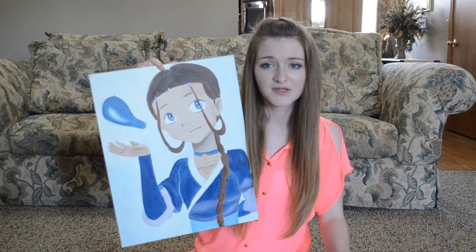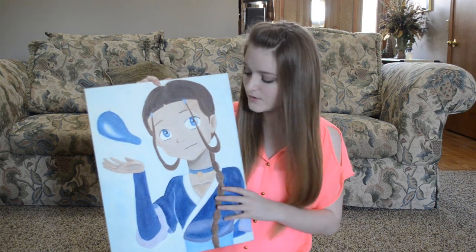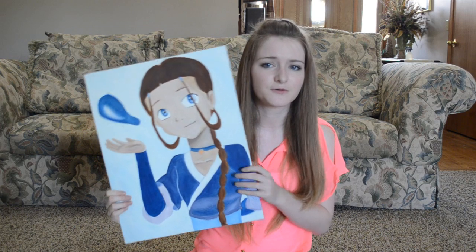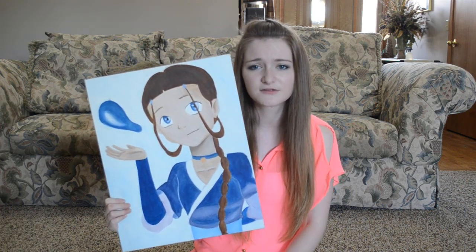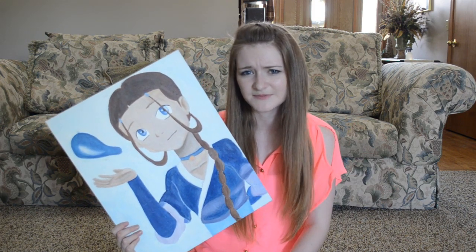I think this was freshman year — I wanted to try a hand at painting. I tried to do Katara, and this is one of the very first times I ever worked with oil. I could have done a lot better on it, but this was my freshman year, so it's not like I had a lot of experience painting. But yeah, Katara.